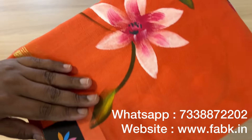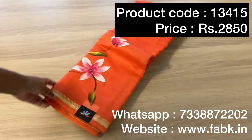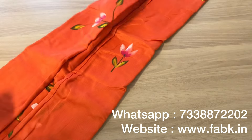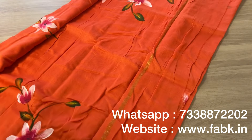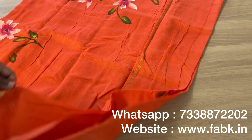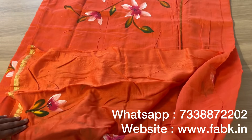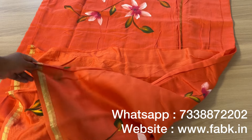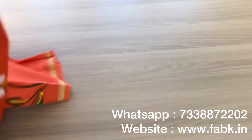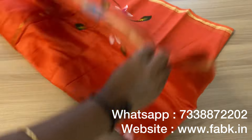Here is another beautiful chanderi cotton silk saree. Product code is 13415. It's hand brush printed in a bright fanta orange color. That's the pallu, and the blouse has print for the sleeves. The overall view is a nice bright orange — the florals look great.